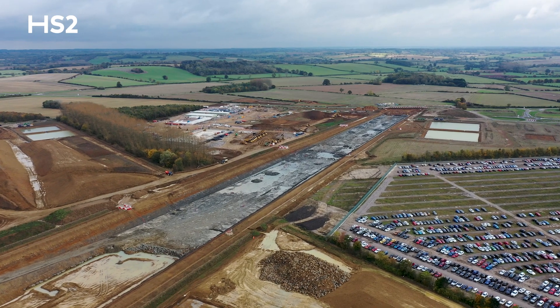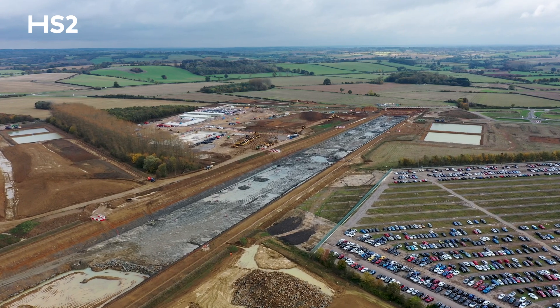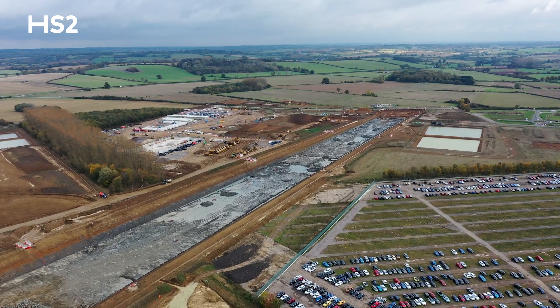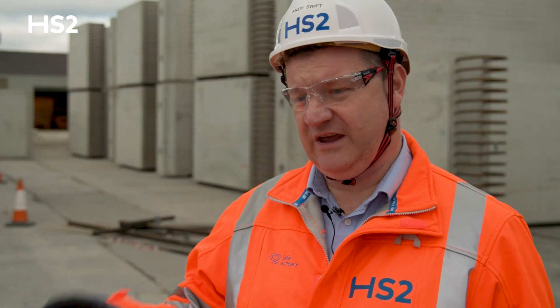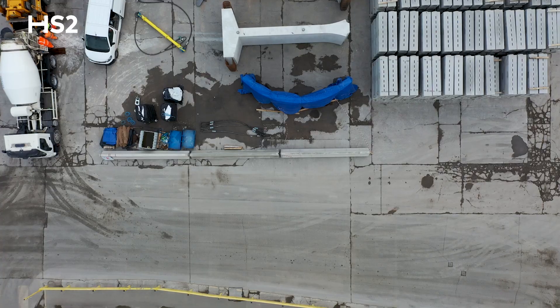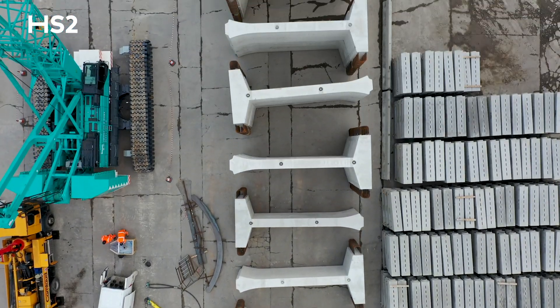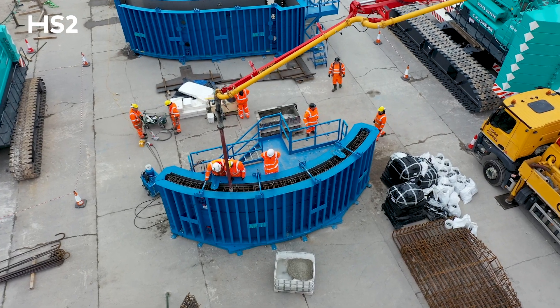We've got three green tunnels over our 80 kilometre route that EKFB are constructing — around about seven kilometres in total in terms of length. Two are on the north section in Greatworth and Chipping Warden in Northamptonshire, and one is right down in the south near Wendover in Buckinghamshire. These tunnels are created by excavating a cut-in and placing a double arched ring of five precast units into that cut-in.